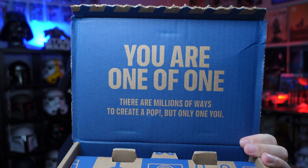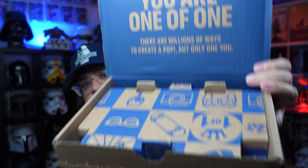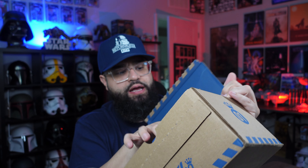Then you see: 'You are one of one. There are millions of ways to create a pop, but only one of you.' So that's the message you see as soon as you open it, and it comes in a crazy box.